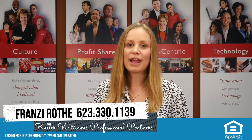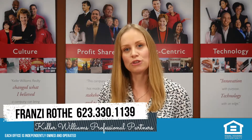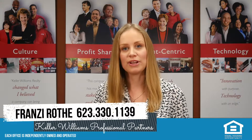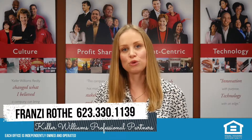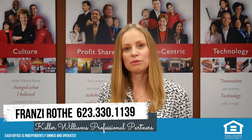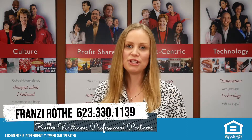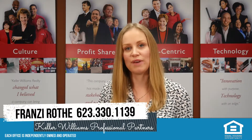Also, the buyer may drive around the neighborhood at different times of the day and speak to your neighbors, as well as check crime rates to make sure the property is safe and suitable for them. At the same time, they will most likely review the seller property disclosure statement and insurance claims history report that you have provided them.